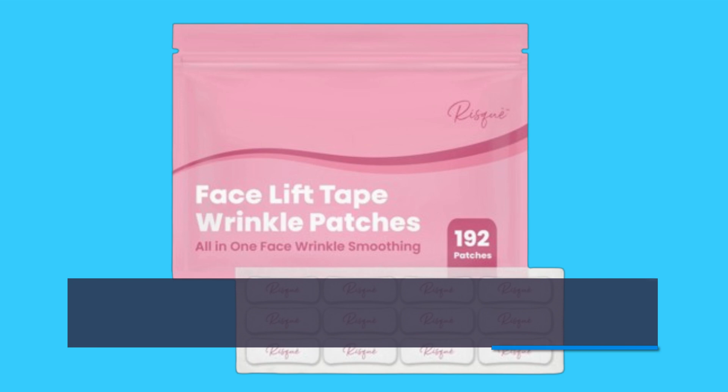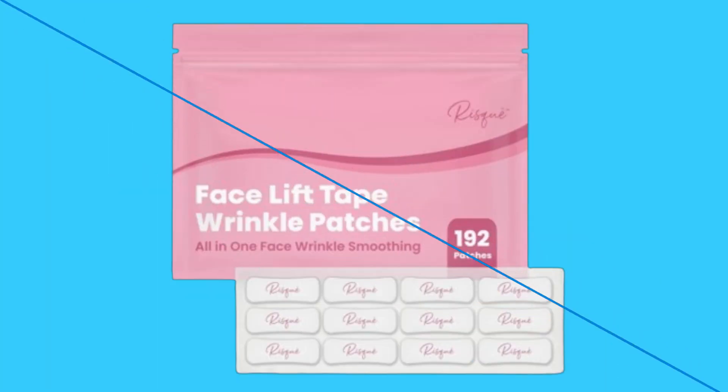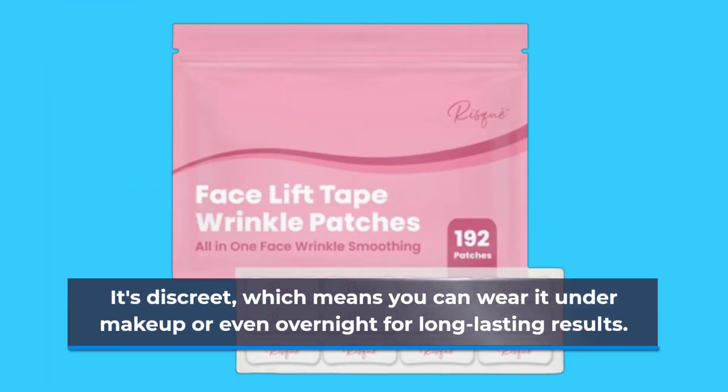Now, what's really impressive is its versatility. Whether you're targeting your eye area, neck, or chin, this tape does it all. It's discreet, which means you can wear it under makeup or even overnight for long-lasting results.